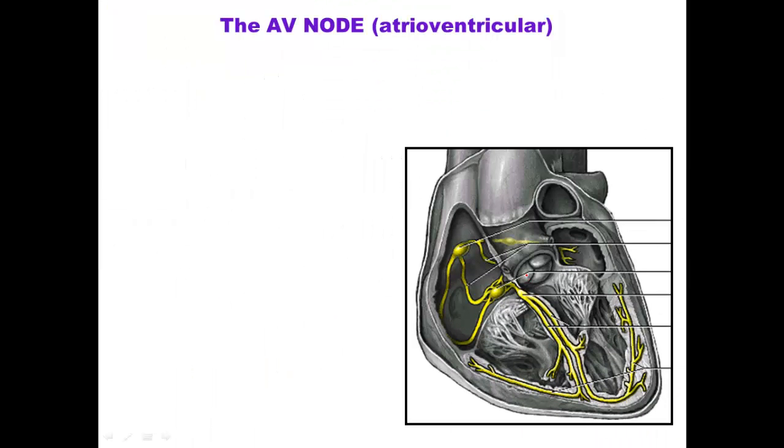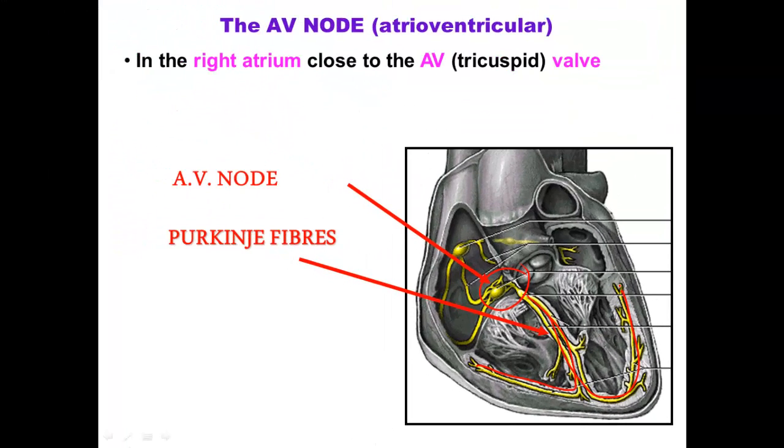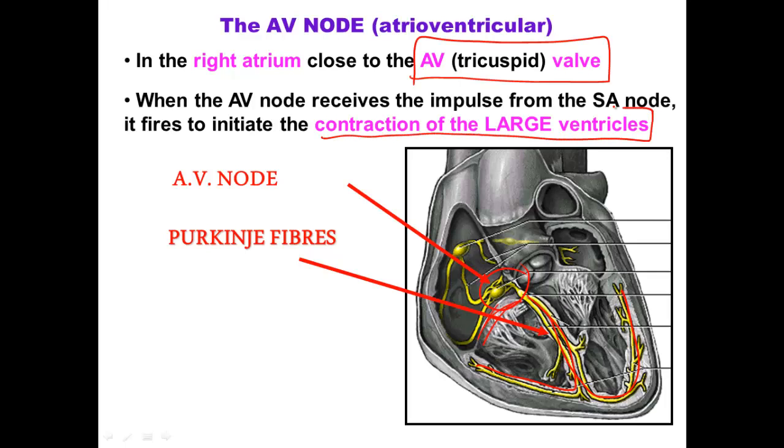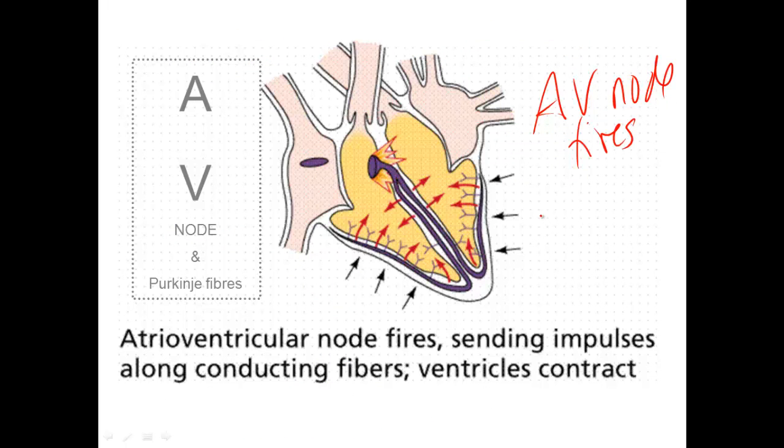The AV node is found right by the AV valve, or the tricuspid valve. It's connected to what we call the Purkinje fibers, which go down and around each of the ventricles — down the septum and up each of the ventricles. When the AV node fires, after it's received the impulse from the SA node, it causes the ventricles to contract. Because the ventricles are so large, the message needs to travel down the Purkinje fibers and up the sides of those muscular walls of the heart.